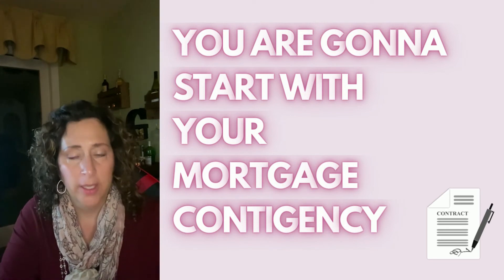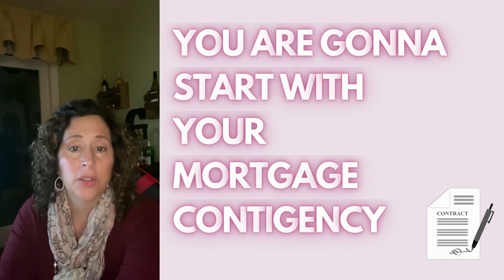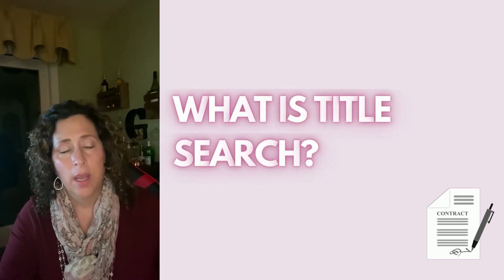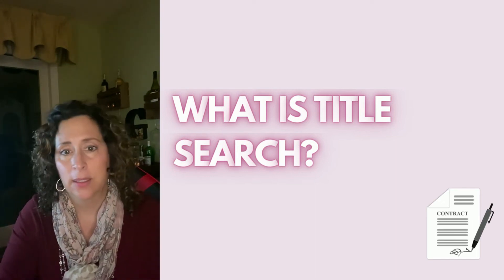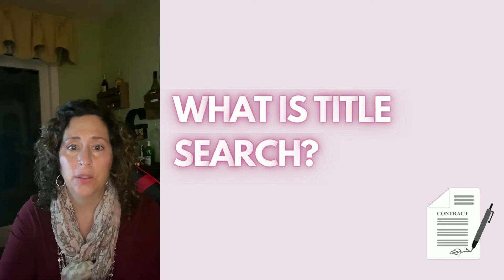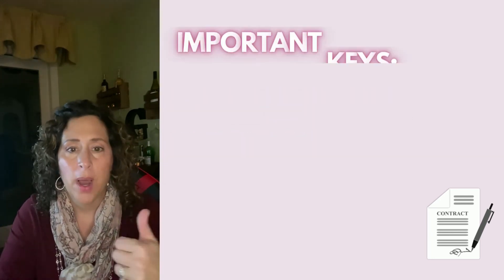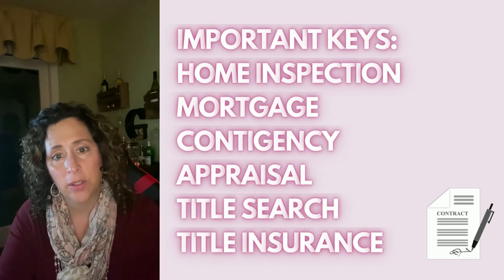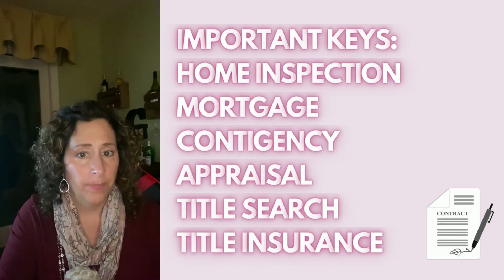They're going to send out an appraiser, start the title search, and work with you on that. You're definitely going to buy title insurance. The title search makes sure there are no liens on the property — no tax liens, no divorce liens, no old mortgage liens — so you want a clear title. If something pops up 10 years later that the title search missed, that insurance covers you. Then the mortgage goes to underwriting, and after you get the clear to close, you close on your property.